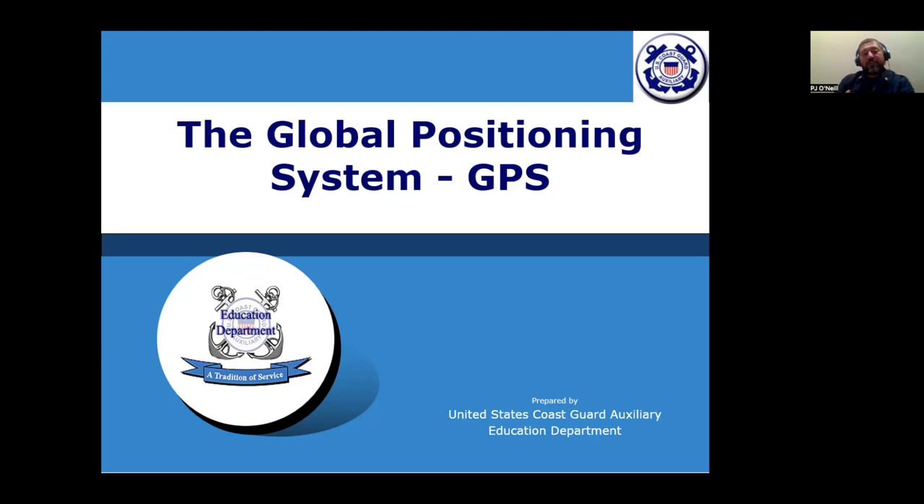For our topic tonight covering GPS, we have long-time instructors in the Coast Guard Auxiliary, Dane Han and Doug Legend. I hope you will enjoy tonight's session and learn a lot. Keep in mind that the August topic on the 23rd will be paddle craft hazards. Without further ado, I'd like to turn it over to Doug to start us off with an introduction to GPS.